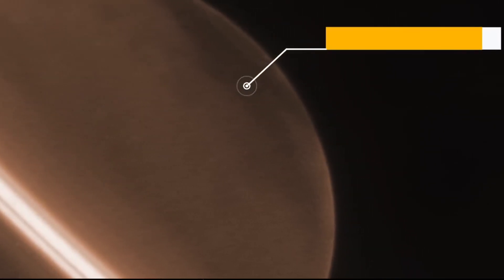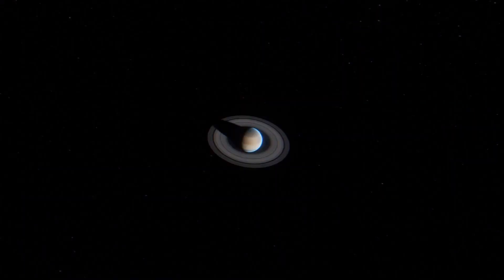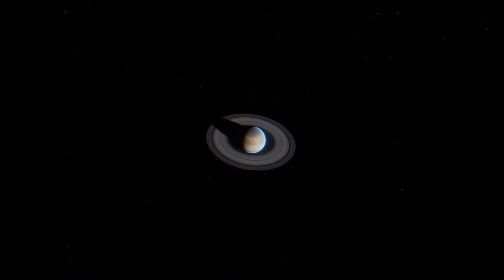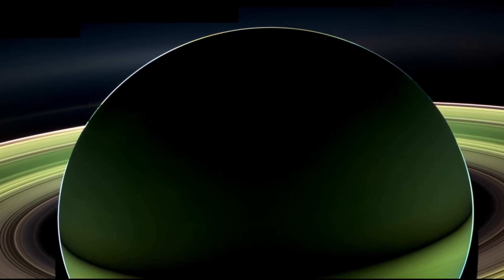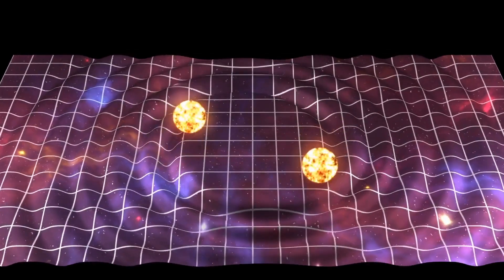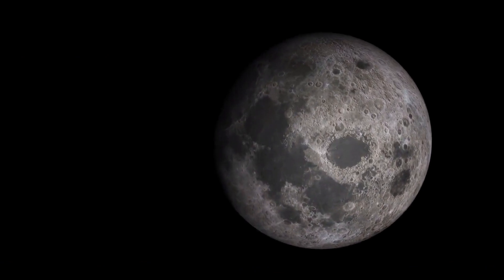However, the enigma surrounding Saturn's dark appearance does not conclude here. There are intriguing patches in the planet's northern region, reminiscent of structures previously observed by Webb on Jupiter. These patches might be the footprints of gravity waves interacting with aerosols in the upper atmosphere. Nevertheless, the precise process remains enigmatic.